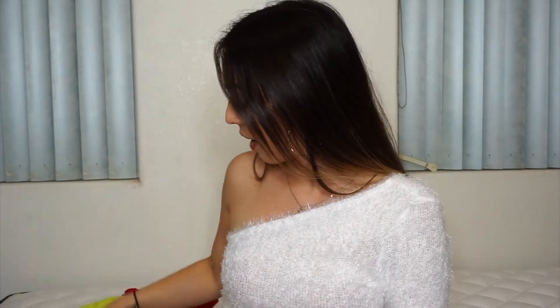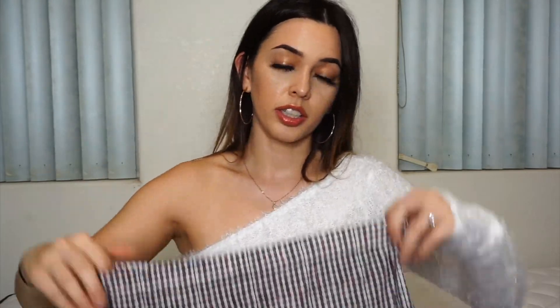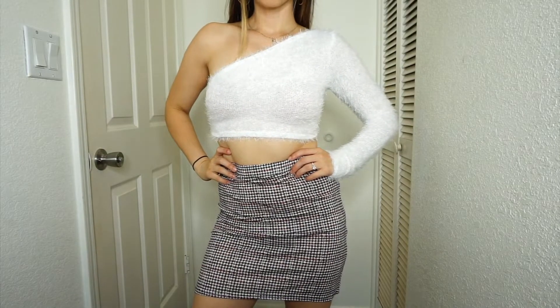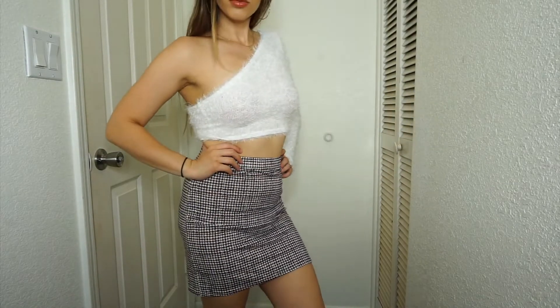The next item is a plaid skirt. I got it in a size medium — I haven't tried it on yet. You guys are going to freak out: on sale it was only $5, and then the second sale bumped it down one more dollar to $4. Look how cute that is — I cannot even. Let me try it on so you can see it as an outfit. The vibe is just so cute!